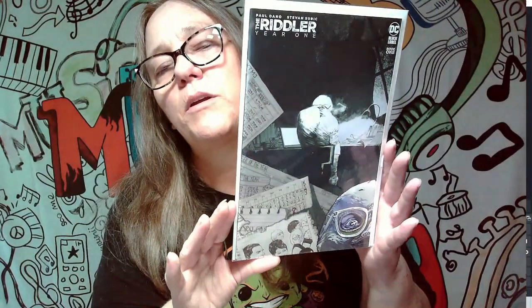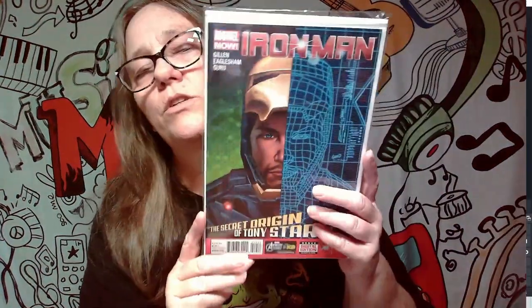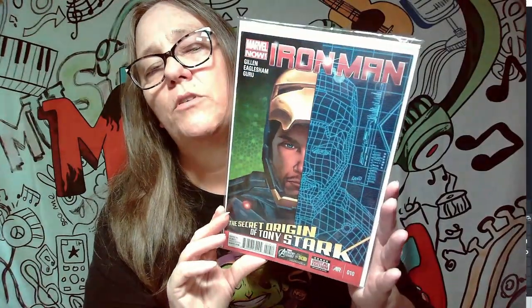Here we have the Riddler Year One covers — cool, but very basic in my opinion, though I'm sure it probably has a lot to do with the story. Next one we have is Iron Man: The Secret Origin of Tony Stark — not a keeper. We've had quite a few Iron Man's that aren't keepers because Spectre decided he doesn't really want to collect comics, which is fine.